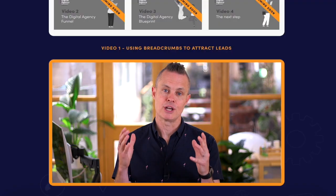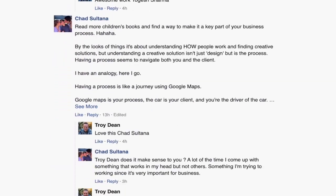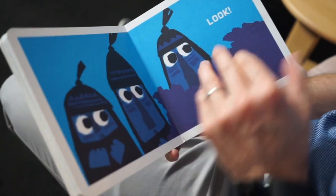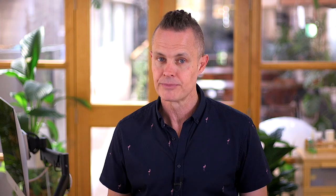Before we dive in, I just want to say a huge thank you for all the comments and positive feedback we've had on that first video. In that first video, we talked about how everything you've been told about lead gen and getting clients is totally wrong, and I explained what you should be doing instead. Remember, I said leave great breadcrumbs and you'll attract great birds? Well that really seemed to hit a nerve. Your trail of breadcrumbs should lead to the top of your funnel — a specific funnel designed to help you get more high-paying clients.